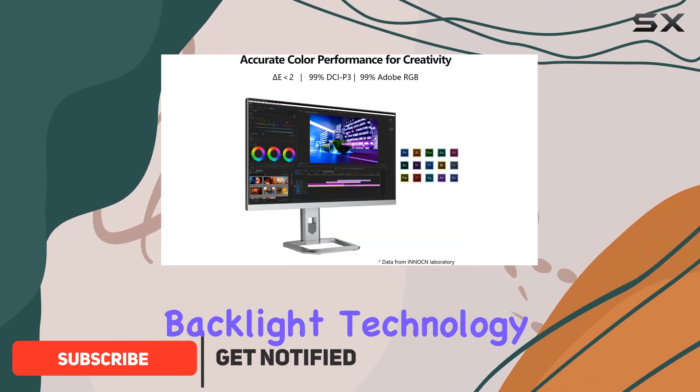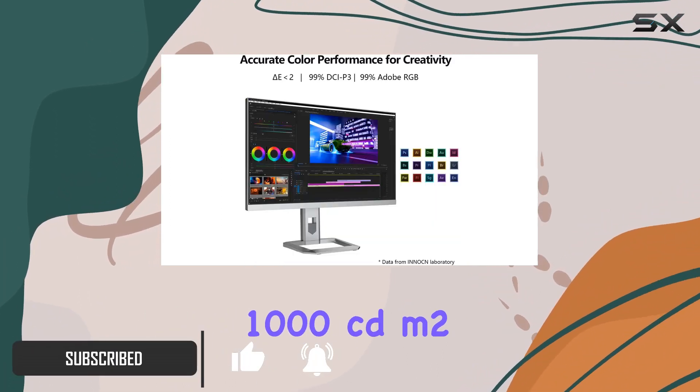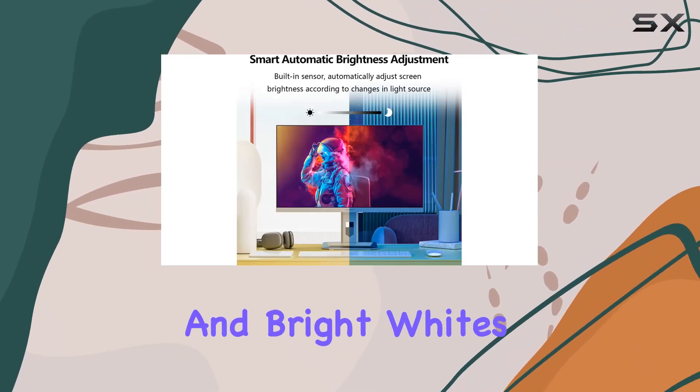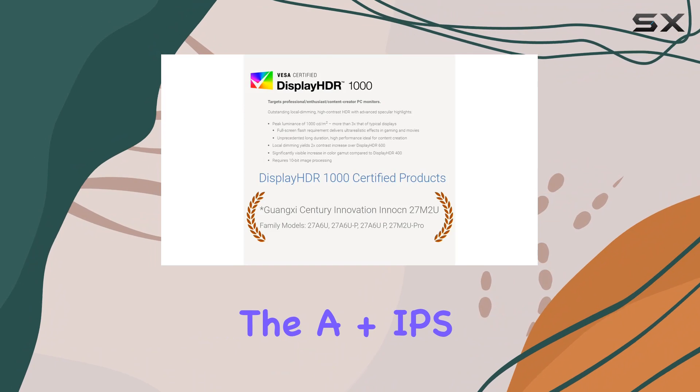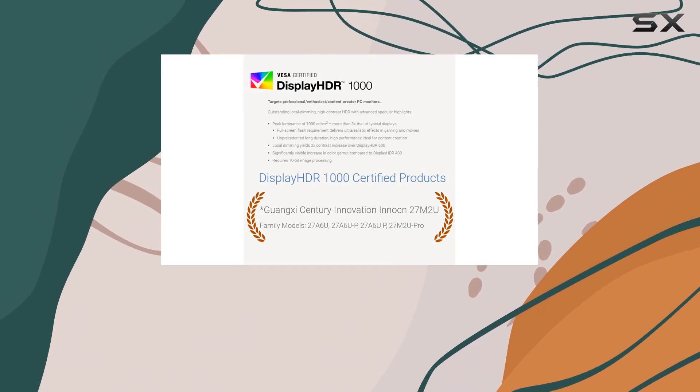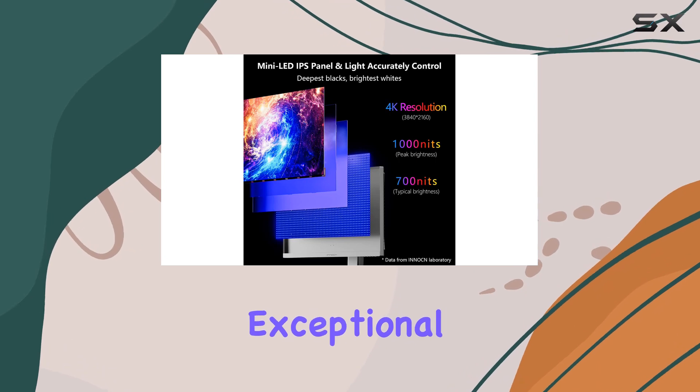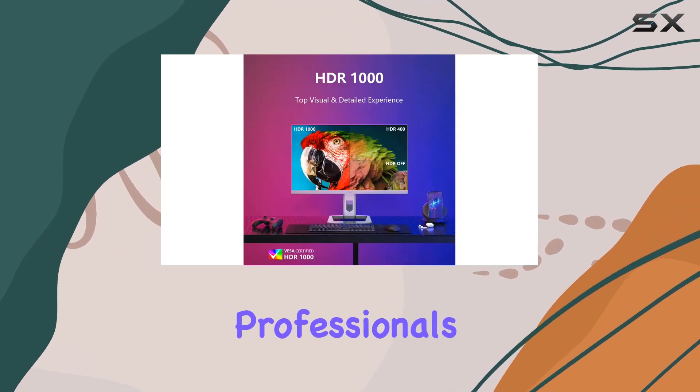The mini-LED backlight technology with a peak brightness of 1000 candelas per square meter ensures stunning visuals, delivering deep blacks and bright whites. The A-plus IPS panel offers 99% DCI-P3 and Adobe RGB color gamut, providing exceptional color accuracy for creative professionals with Delta E below 2.